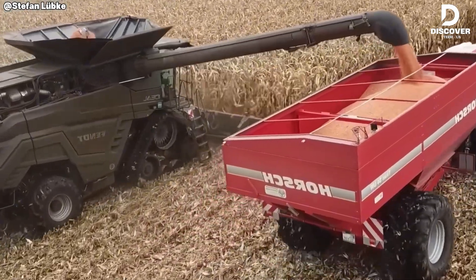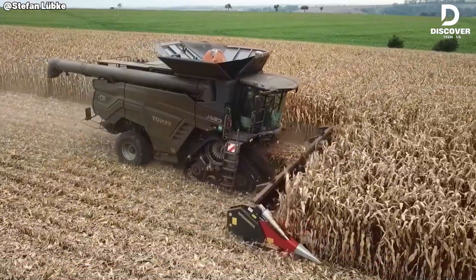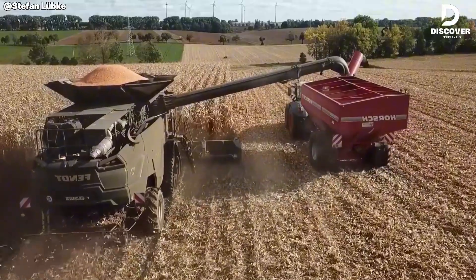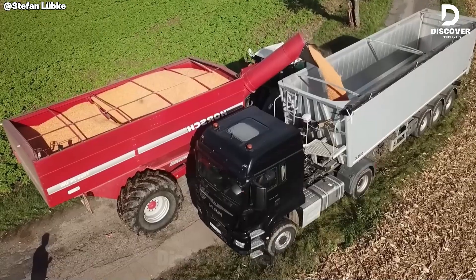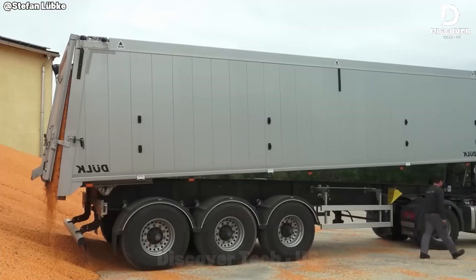Harvesting reaches peak efficiency with the Fent Ideal 10T. Its ability to unload corn on the move directly into the haul cart maximizes uptime and minimizes waste. Supported by the 939 Vario, this system ensures seamless coordination, delivering consistent throughput and precision in every pass.